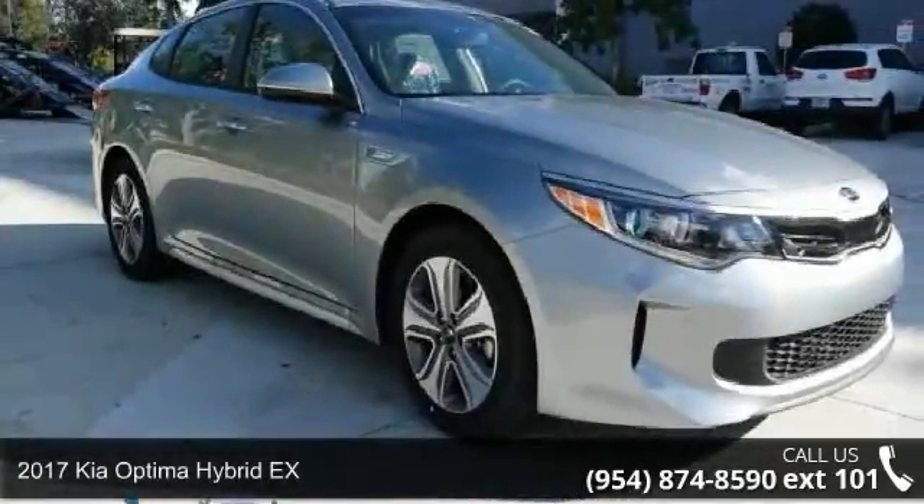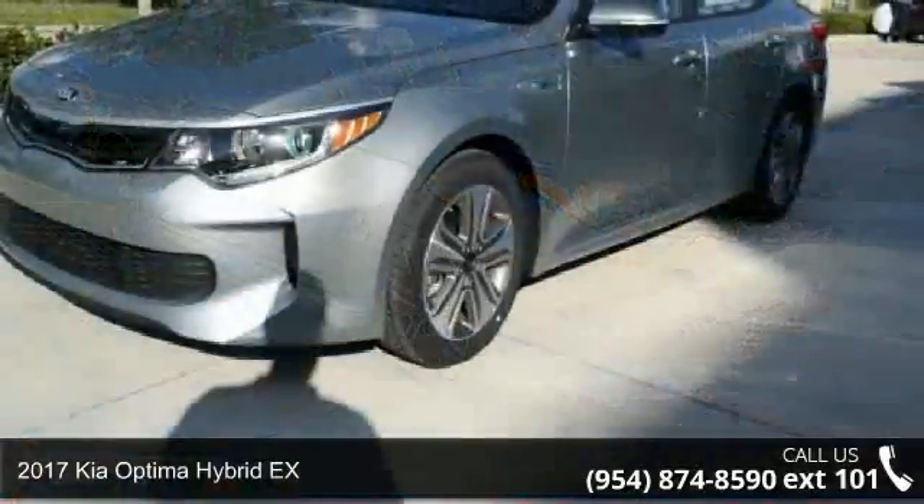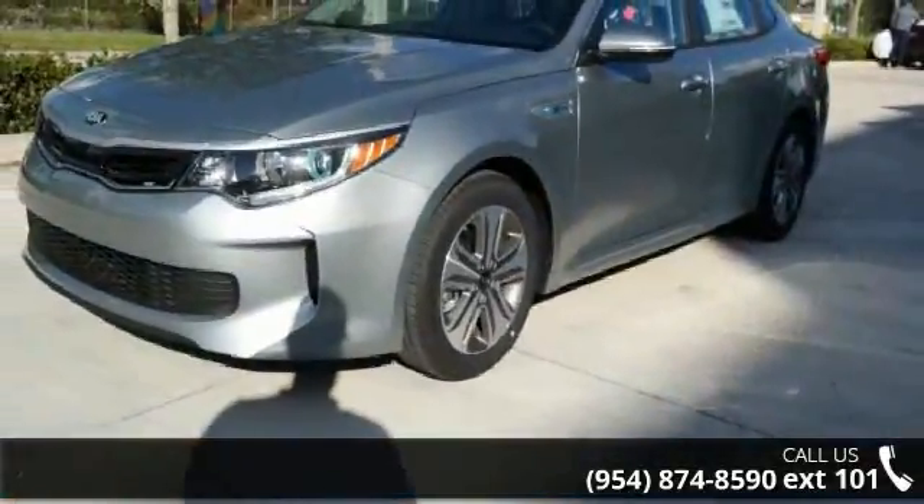Presenting the 2017 Kia Optima Hybrid X. If you are looking for an automobile with great features, look no further.